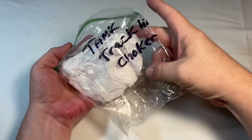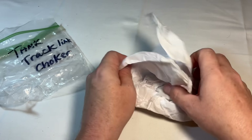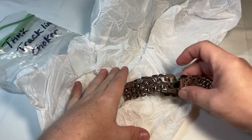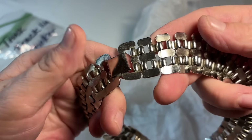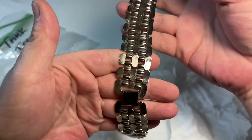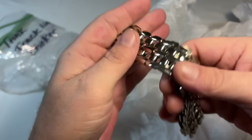Tank trek link choker — I'm not sure what that means. So this is silvertone. It's got some wear to it, but I'm going to try to buff it out and see what happens. That must be the style of the chain, which is what that bag says. Very cool.